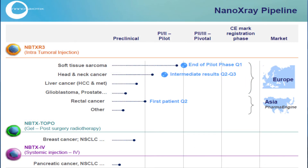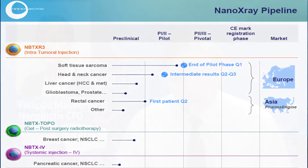This is part of the strategy of Nanobiotics to move on its own on the European market. That would be a first step generating some revenue, and in the meantime we can still develop the liver indication, that would be backed also by our partner in Taiwan, PharmaEngine.